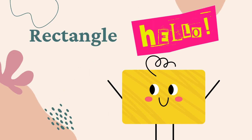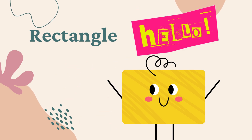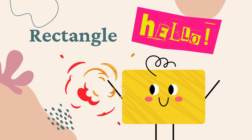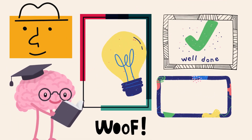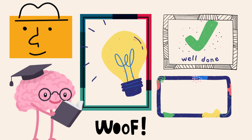Hi friends, welcome to the fantastic world of rectangles! Look at me — I've got four sides, and each pair is equal and parallel. That's what makes me special. How many rectangles do you see? Let's find out together. One, two, three, four — four rectangles! Well done!